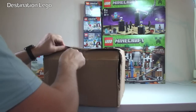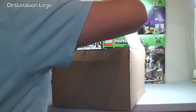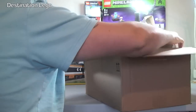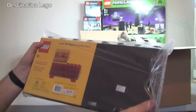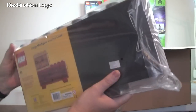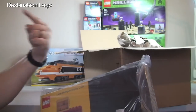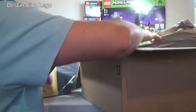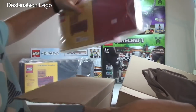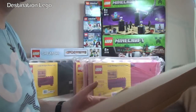Next we have a rather large and heavy box from Amazon. Today we have some more LEGO minifigure display cases — the large minifigure display case. These are awesome, I really do like these display cases. I already have 14 of them over there with my minifigures in. So we've got another 2 in black and 3 in red — a total of 5 new ones.